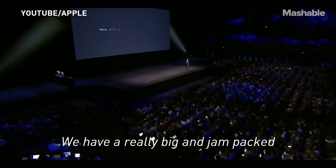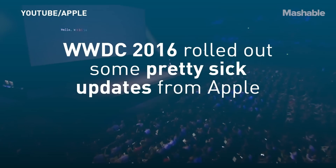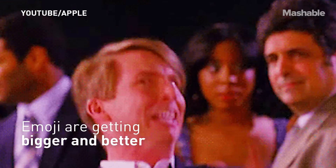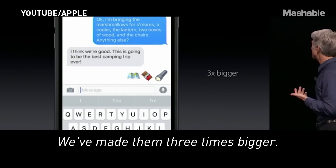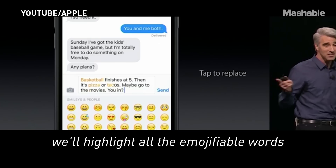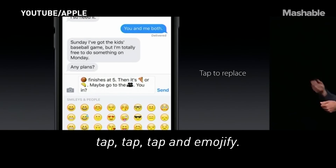We have a really big and jam-packed morning planned for you. We've made them three times bigger. When you tap on the emoji button, we'll highlight all the emojifiable words there, and you can just tap, tap, tap and emojify.